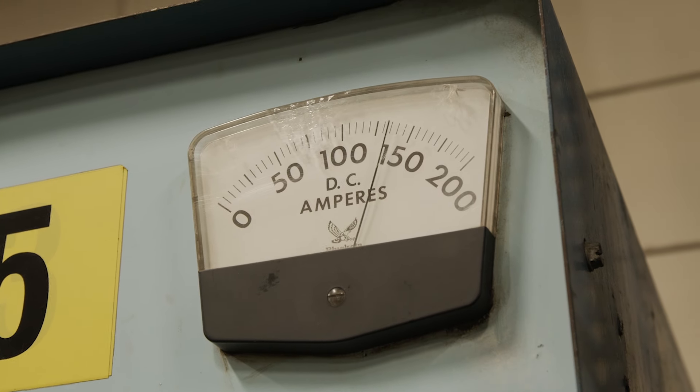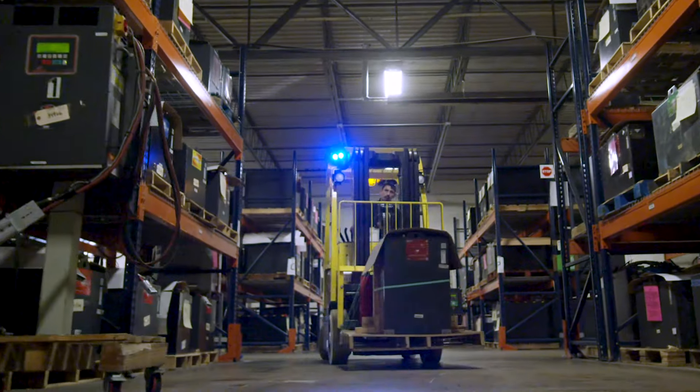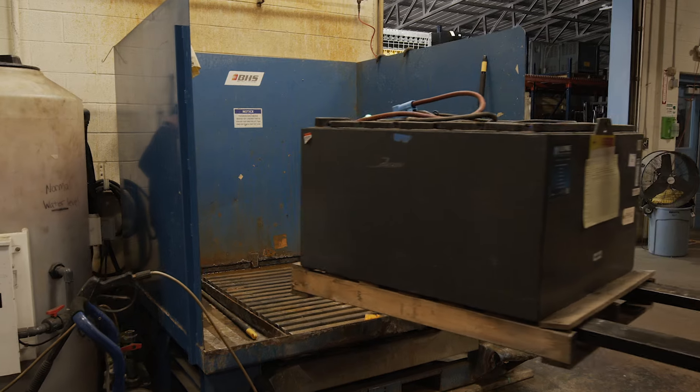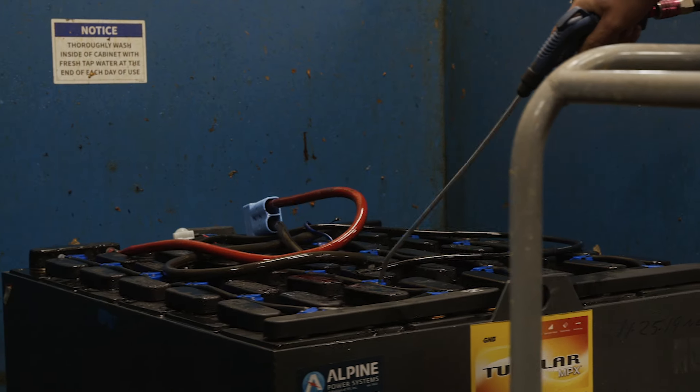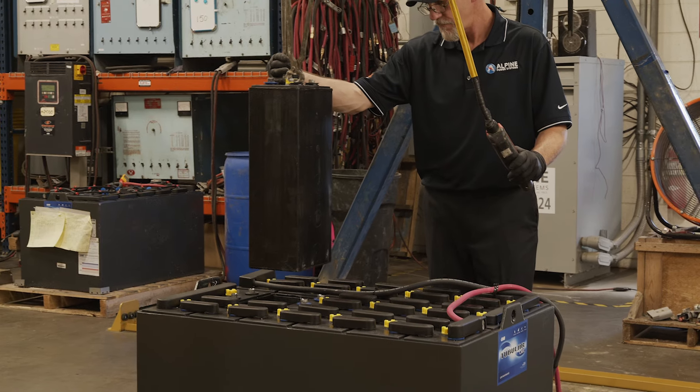Alpine's rental program is unique in that all of our high quality batteries are shipped with 100% rated capacity. All of our Powermax fleet offerings are put through a rigorous multi-step reconditioning process to ensure our customers get the best products available.